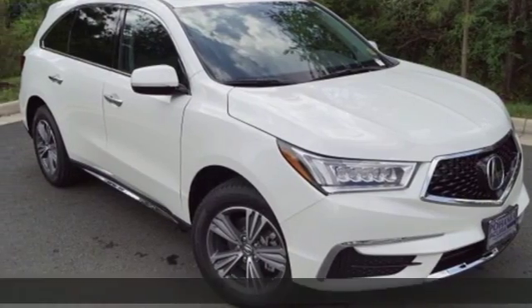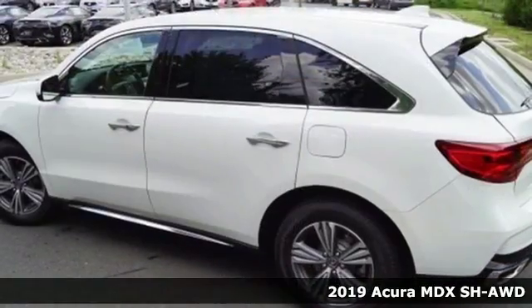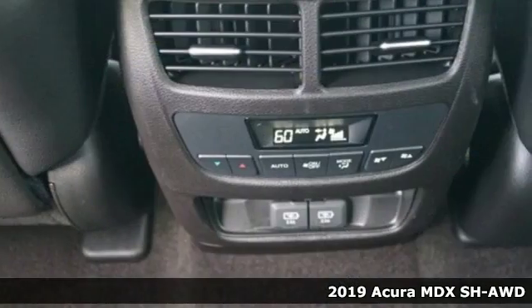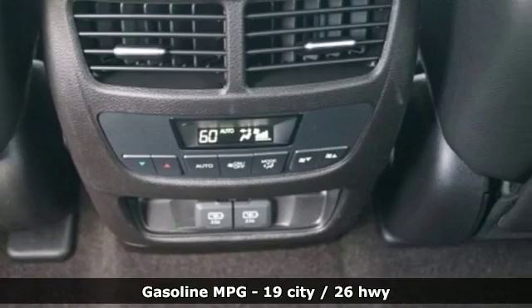It's a new 2019 Acura MDX. Inspired by your high standards, this is one of the world's smartest SUVs. Plus, it offers an exciting list of features.